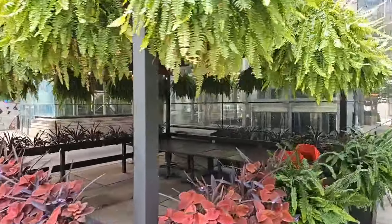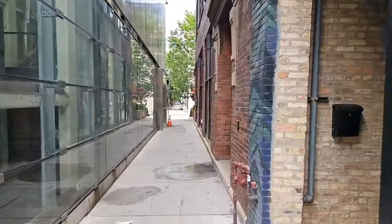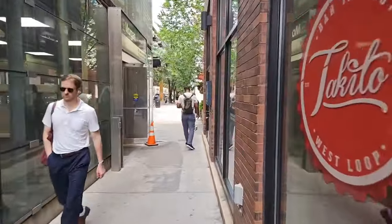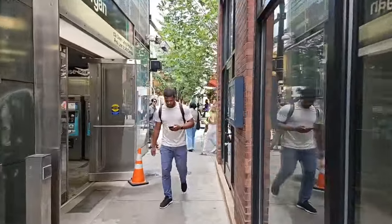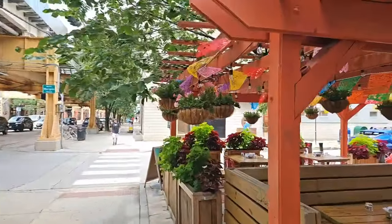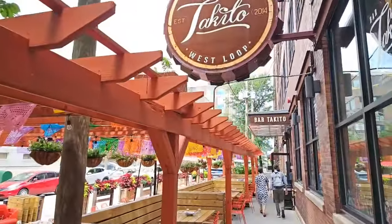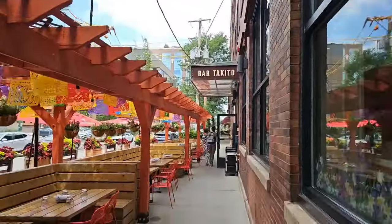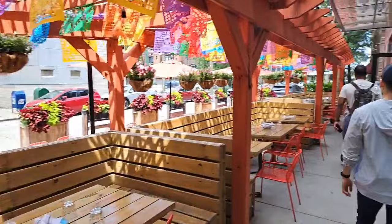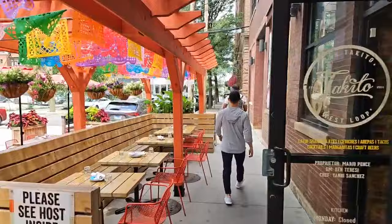Look at this nice outdoor seating area they got — maybe they'll use this later tonight. Let's head over to Morgan and make a right — we'll head up to Fulton. It's Tuesday, July 16th. Look at this nice outdoor seating. Taquito West Loop — here's the bar Taquito right here. There's lots of outdoor seating and we'll see it along the Fulton Market District.